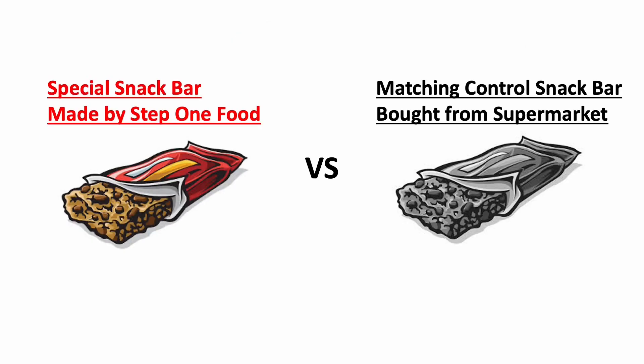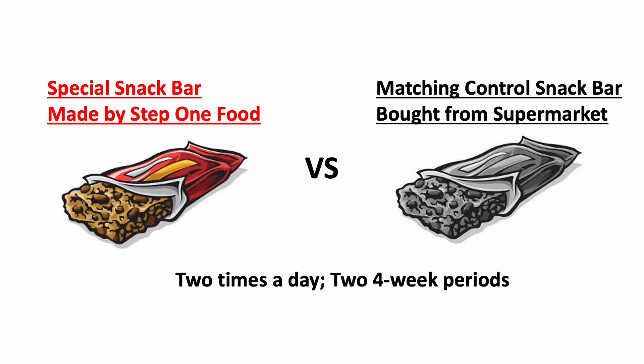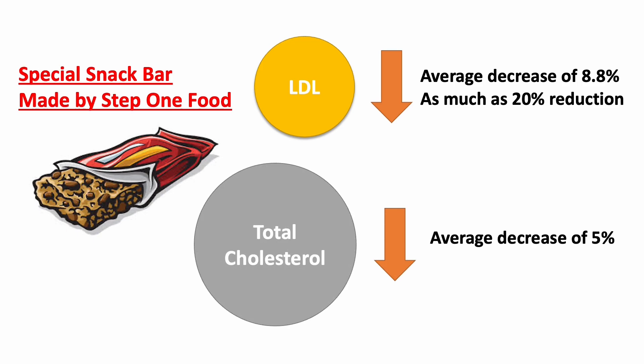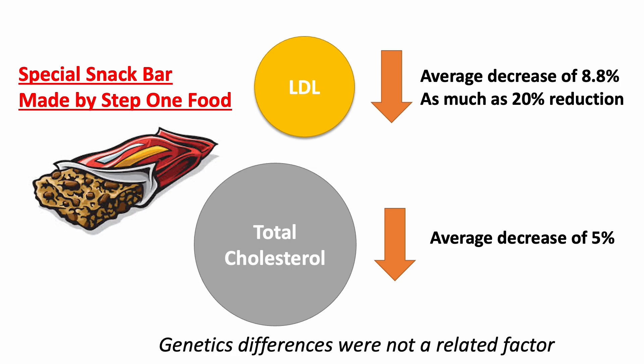After splitting them into control and treatment groups, they were told to eat a variety of ready-made snacks twice a day as a substitute for something they were already eating, for two periods of four weeks, and they were told not to change other behavior during that time. At the end of the study, those who ate the modified special snack had an average of 8.8% LDL cholesterol reduction, and some even had a 20% reduction. Total cholesterol was also reduced by about 5%. The study also looked at whether genetics could affect the result and found that it was not significantly related to the outcomes.